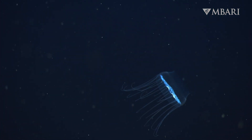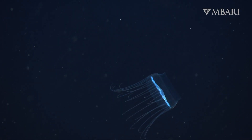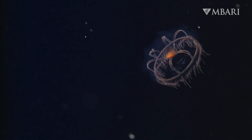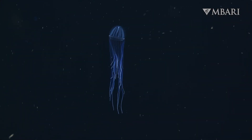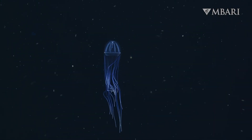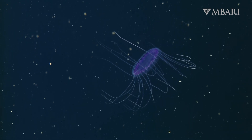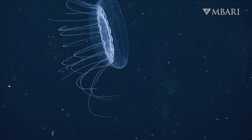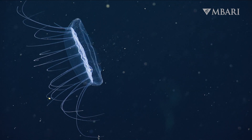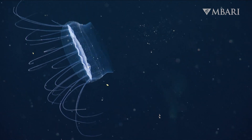A hungry dinner plate jelly swims with tentacles held forward. Most jellies are passive predators who drag wispy tentacles behind their bell to catch food that gets trapped in their wake. But the dinner plate jelly relies on stealth to capture food.